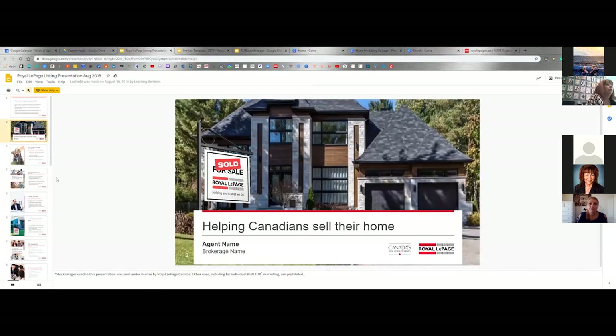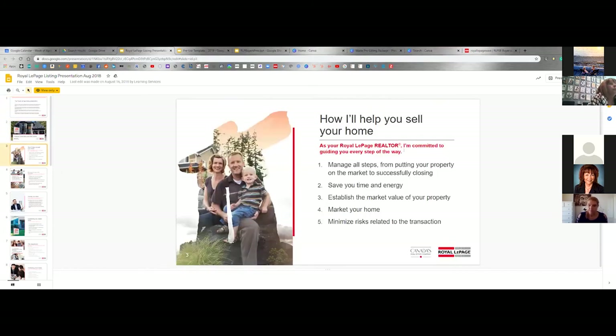So the Royal LePage listing presentation — 'I'll help you sell your home.' These are the very generic ones. What I think you should do when you're doing your listing presentation is, once again, value proposition — what distinguishes you from the pack? By saying you'll manage all steps from putting the property on the market to closing, save time and energy, establish the market value, market your home — you should really be emphasizing the marketing of your home, diving into it more to really show your value.